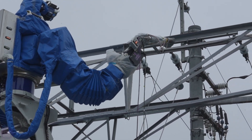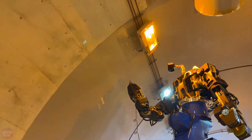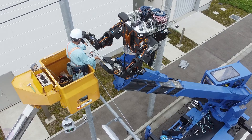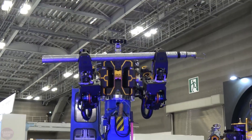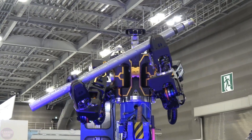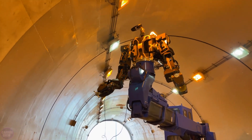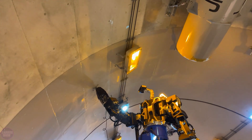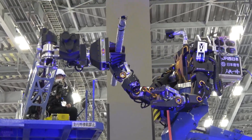A robotic startup from Kusatsu in Shiga Prefecture, Jinky Itai, recently unveiled an unusual yet highly intriguing type of heavy machinery that has attracted significant attention. Representing a fusion of human and machine, the metallic humanoid robot features a head, torso, and two arms, emerging from a cabin resembling that of an excavator.